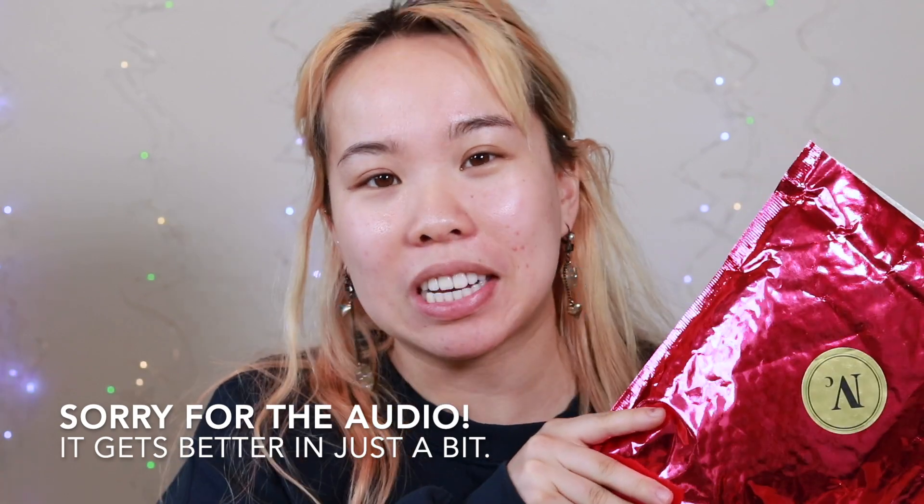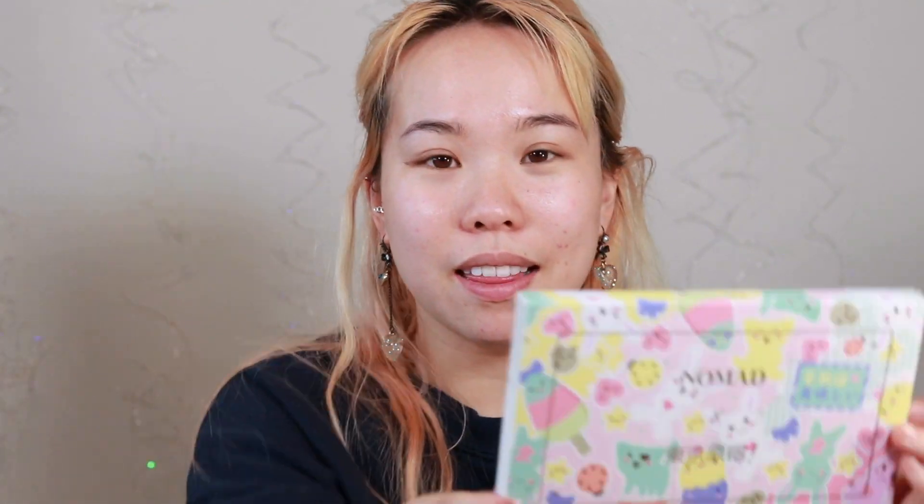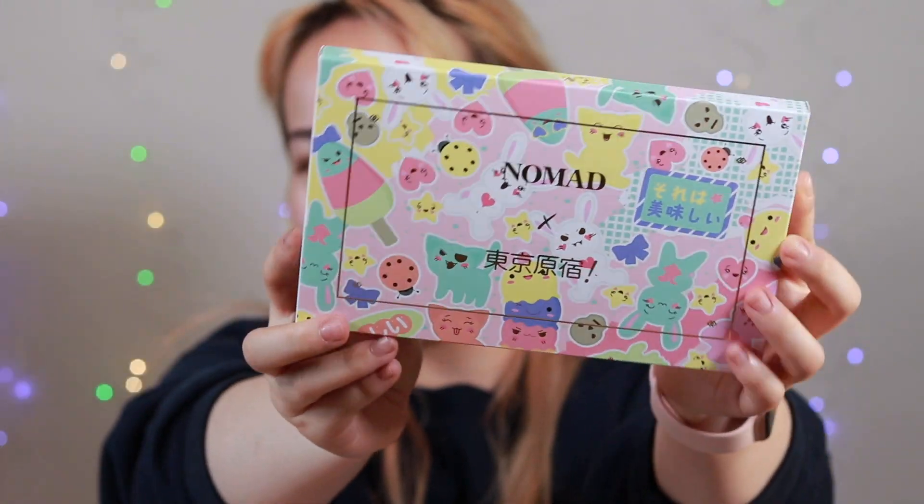Today we have an exciting unboxing to do. The wait for today's package has taken over a month for me to receive this item. This is my Nomad Cosmetics Tokyo Palette — I guess this is just called the eyeshadow palette and I'm super stoked for this thing. Oh my god, it's even more cute in person than I thought it was going to be. Here she is.